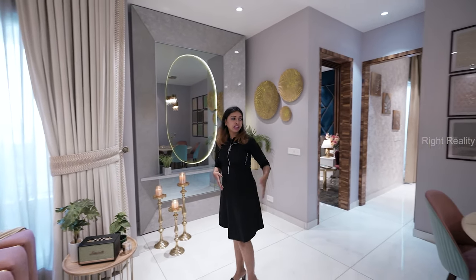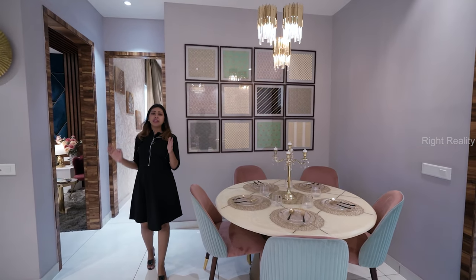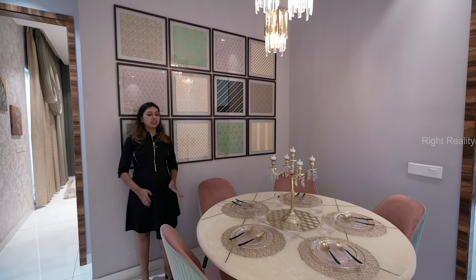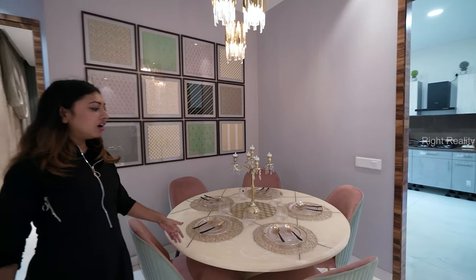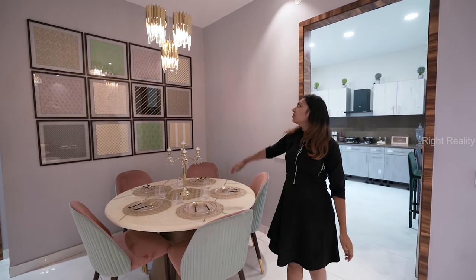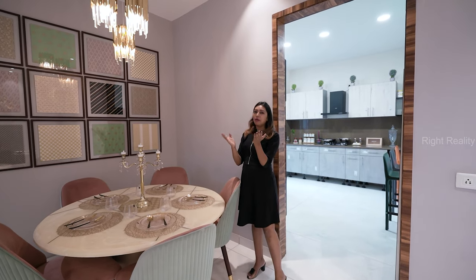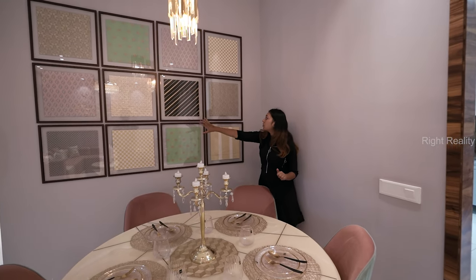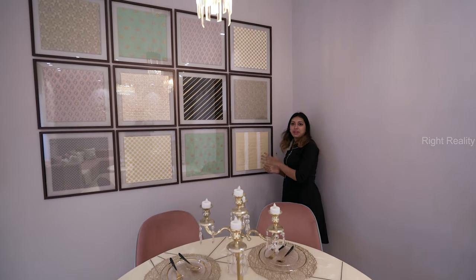Here comes your dining area. This is a very beautiful and very different idea. You can use a six-seater dining here. This is a very unique concept for a dining area. You have beautiful lighting here — it's very different and very creative. You can definitely pick some ideas from here.